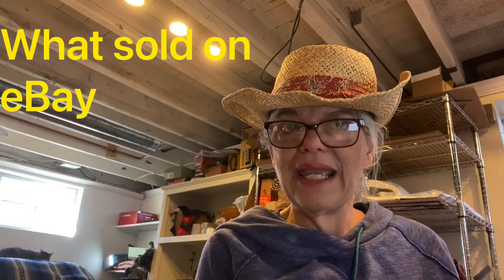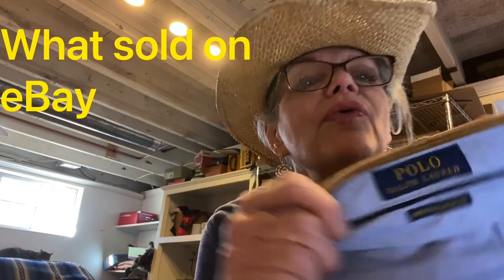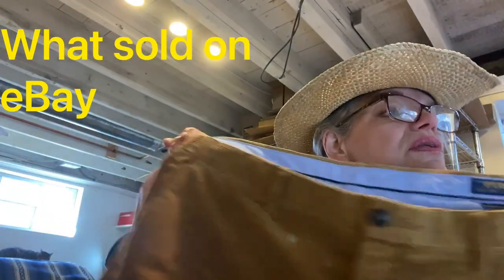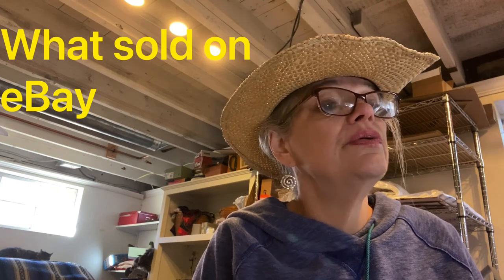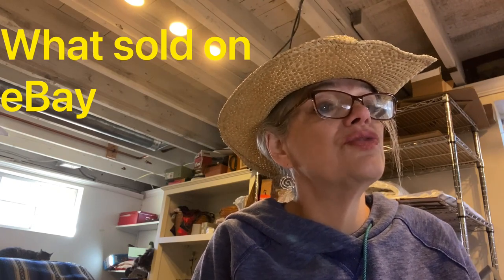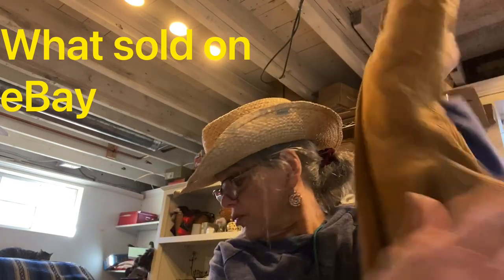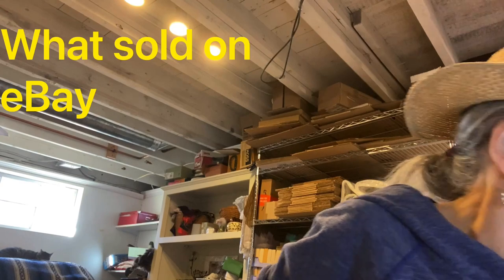Here is a pair of Polo Ralph Lauren corduroy pants — very in style right now. Men's 38x32, really good size, brown, stretch, classic flat front. These sold for $27 and I made $7 on those.